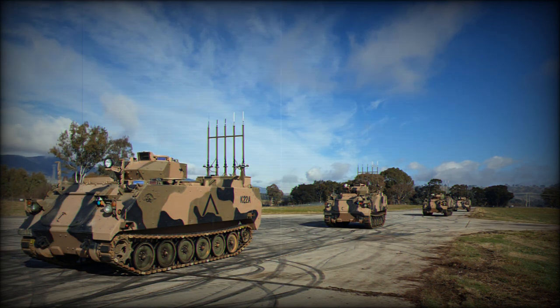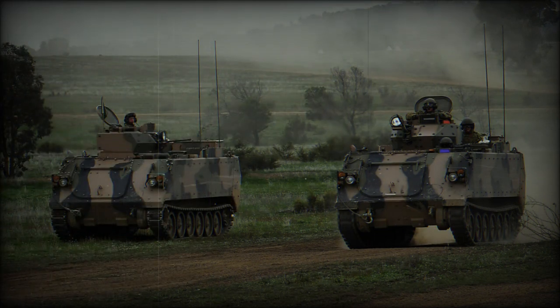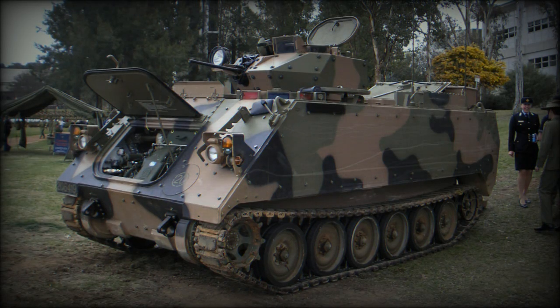The M113 AS4 APC has high combat power due to its armed system and armor. It can be armed with a variety of weapons, including machine guns, heavy machine guns, or anti-aircraft missile systems. The APC's armor provides protection against bullets and shrapnel, as well as the ability to survive in a minefield.